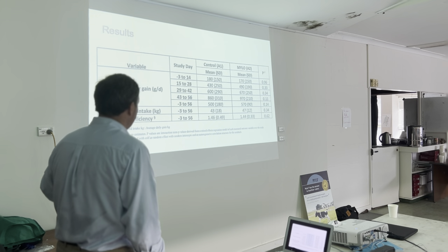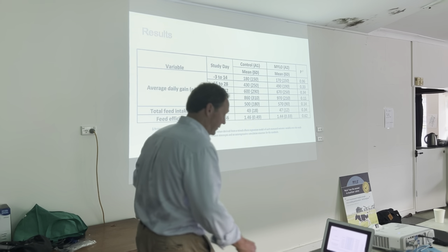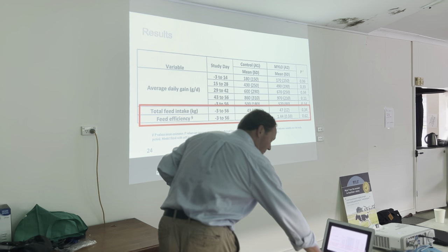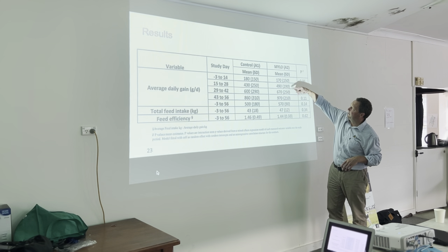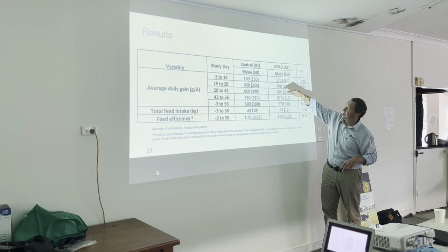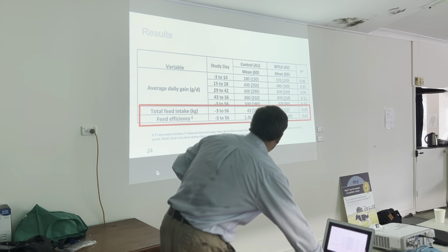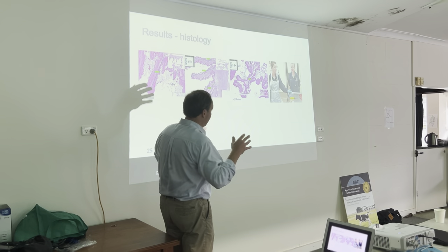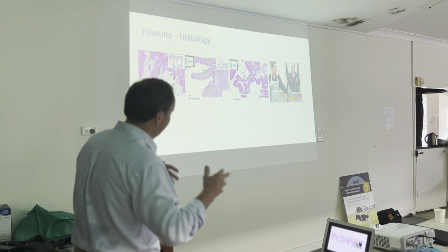Looking at those numbers in more detail: feed intake was the same, confirmed by a p-value of 0.34. The important point is that the average daily weight gain does grow over time, and it accelerates in the treated group compared to the control group. This is just the average over the whole study period, but clearly the supplemented animals were gaining weight more rapidly.